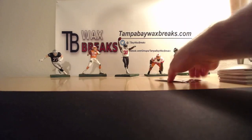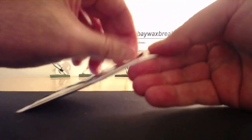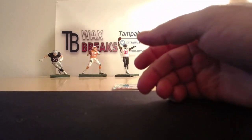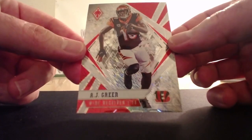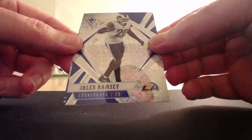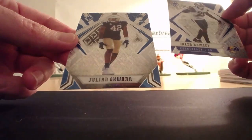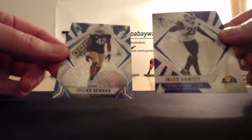Alright, Gold Standard - got Burrow out of one of the last ones. Can we get Herbert, or maybe one of the one-of-one autographs? AJ Green, Jalen Ramsey, last one - Lions, Julian Okwara, rookie. Like I said before, these are all 20 or less - they're not numbered, but the print run is 20 or less.